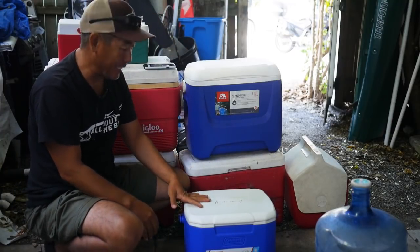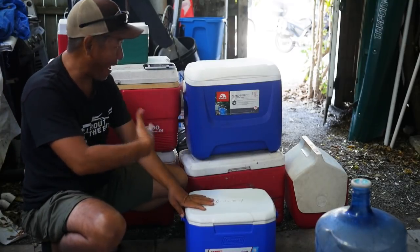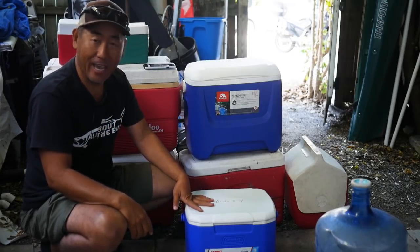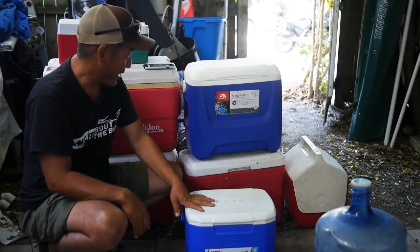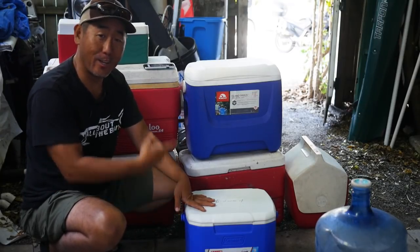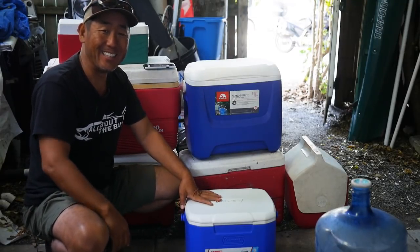That is my cooler collection and my excuse for why I can't throw them away — they all have a form and a reason. I am still on the lookout for a Yeti cooler in the mangroves someday. But yeah, that's my cooler collection. Support my Patreon account so I can buy more coolers. Alright, see you guys, bye.